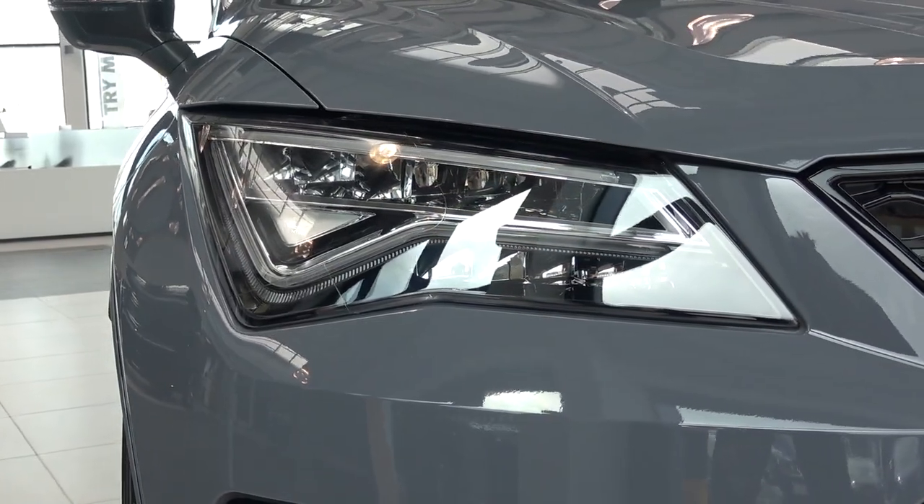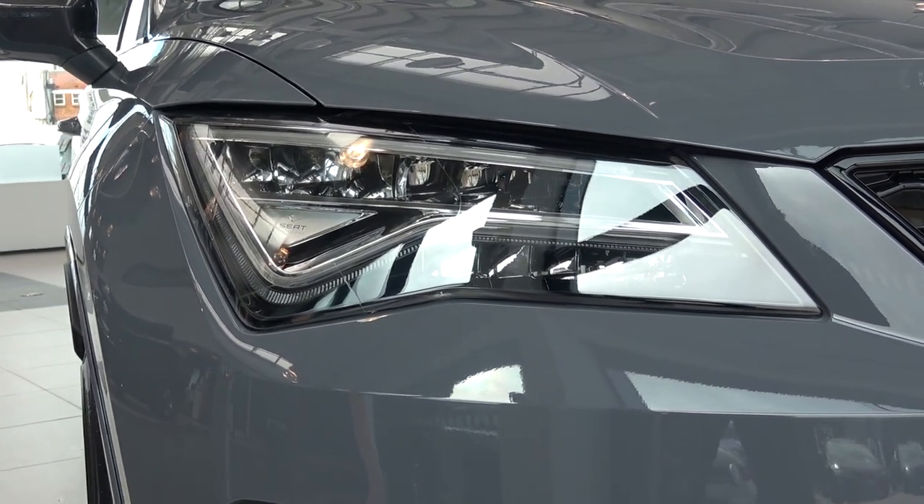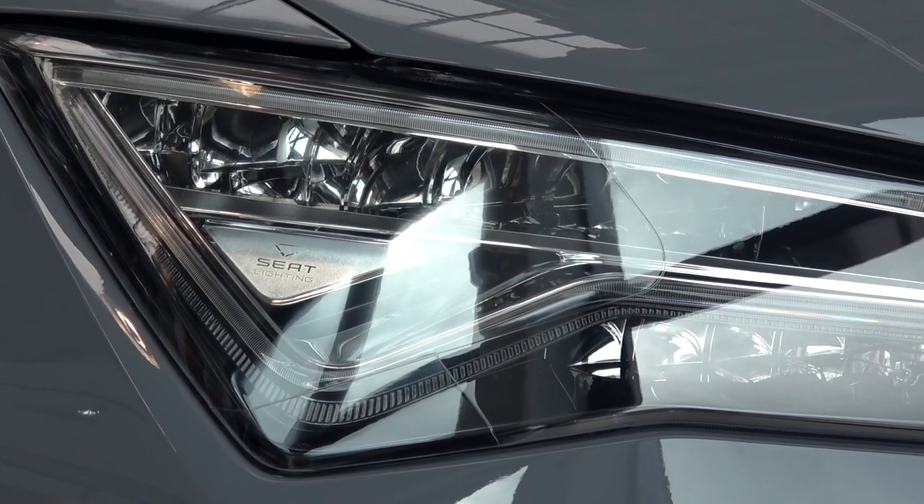On either side, we find the new generation of Seat full LED dynamic lighting, that consists of full LED main beams and daytime running lights. These are also featured in the standard Cupra Ateca.